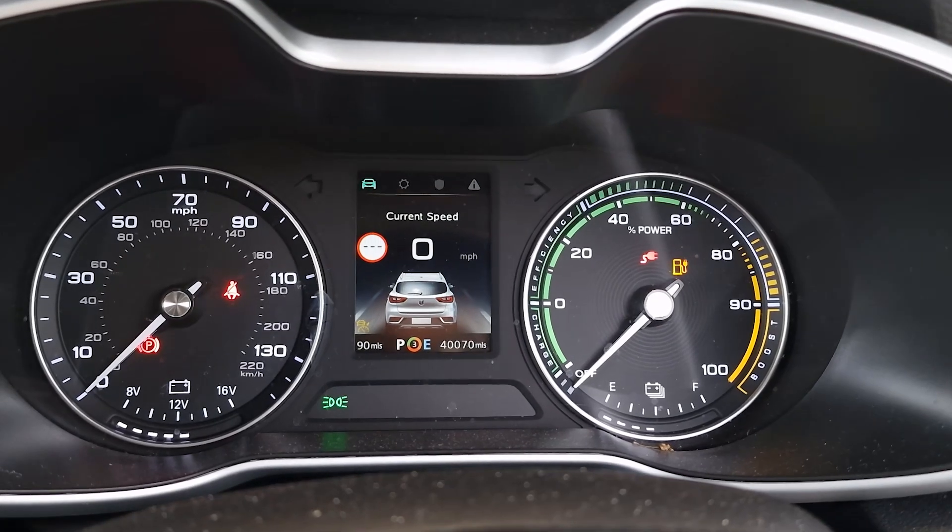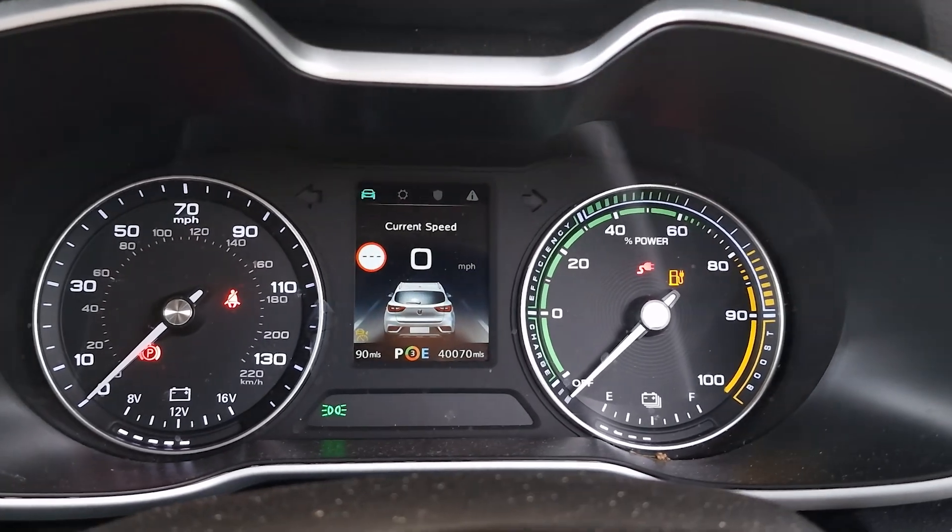Welcome back to KC Talks EV — it's finally time to do the 40,000 mile update video on my Mark 1 MG ZS EV. I do want to apologize for missing the 30,000 mile update; in October/November I had a couple of projects going on for the YouTube channel plus some work stuff that needed sorting. In this video we are going to talk about costs between the 20 and 30,000 mile mark as well as servicing.